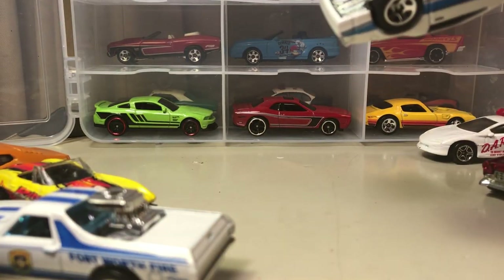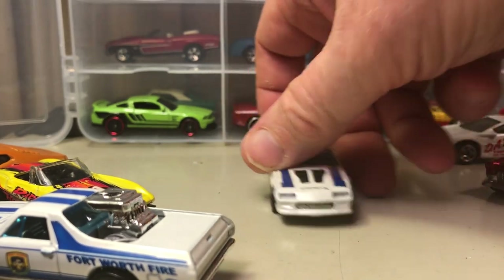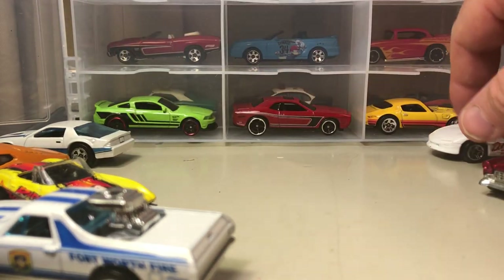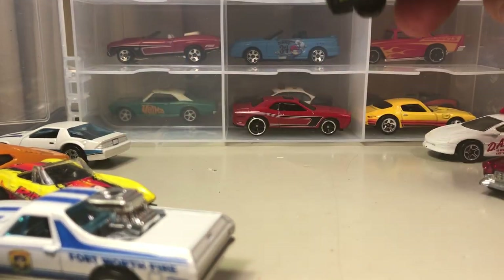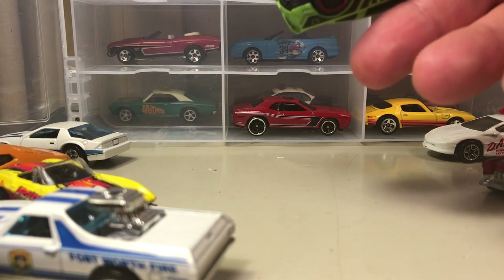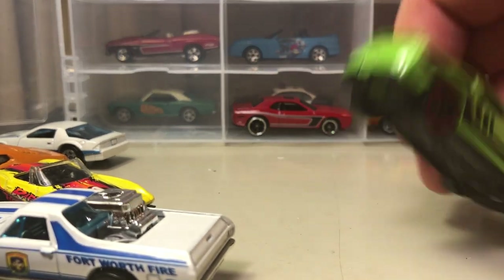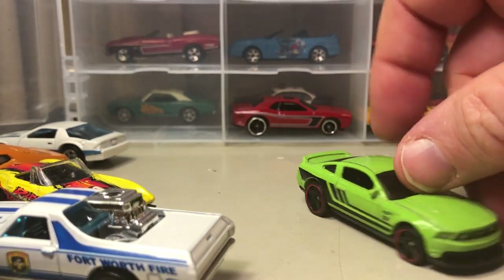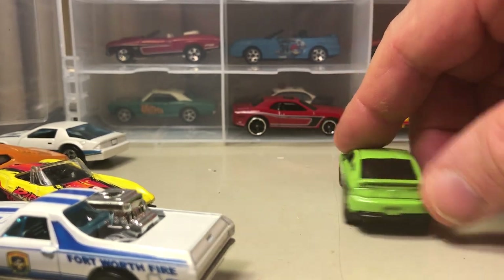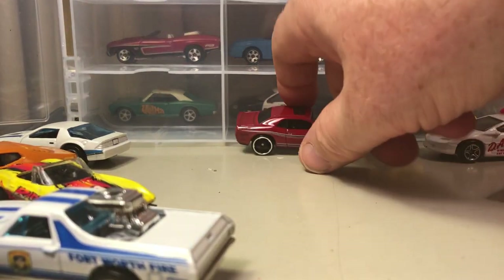There's the 80s Camaro IROC-Z — metal body, metal base. I'm not sure if that was one in my collection that I showed the other day. Here's the '12 Ford Mustang Boss 302. When they first came back out with this body style I liked it, but the newer ones — talking about the ones in real life.